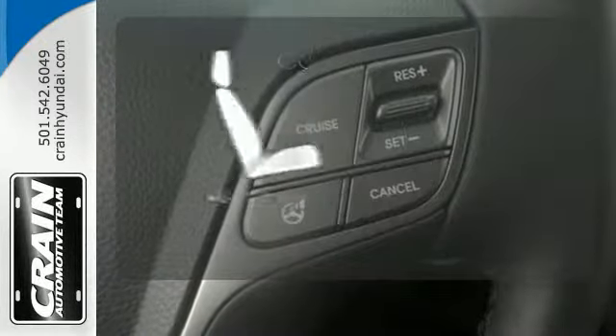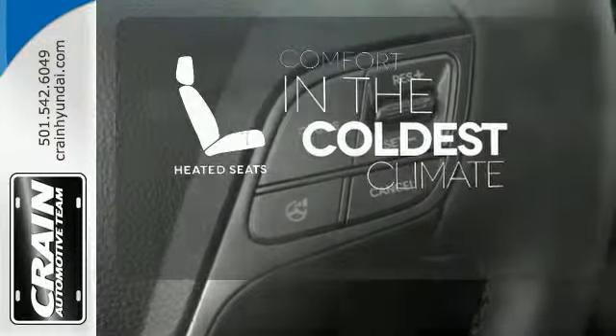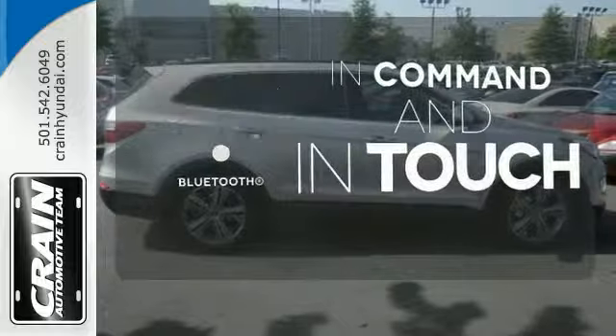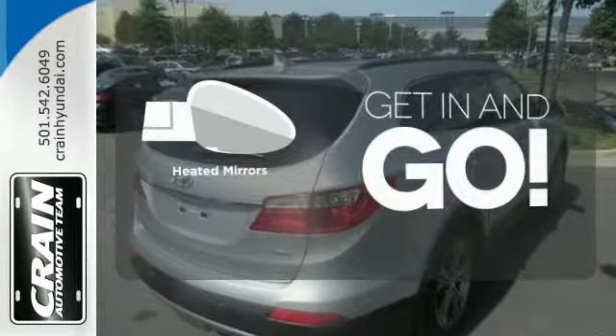The heated seats keep you comfortable no matter how cold it is. Keep your hands on the wheel and eyes on the road with Bluetooth. Heated mirrors improve visibility in frosty weather.